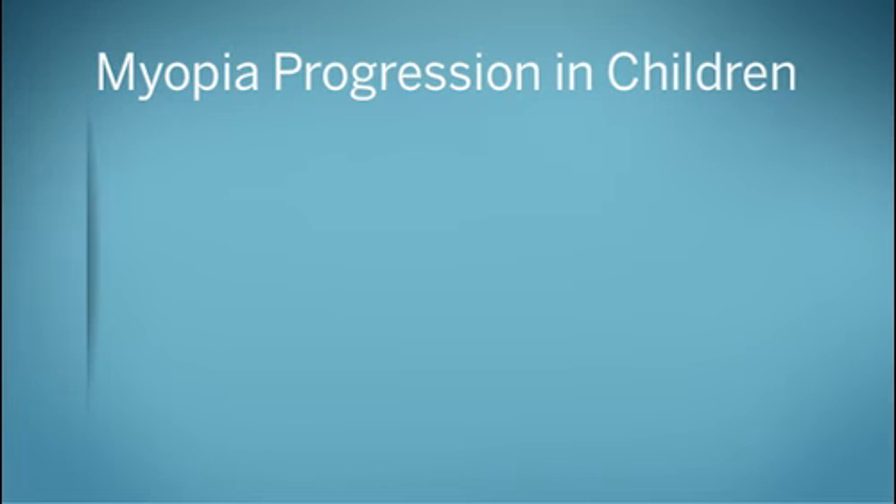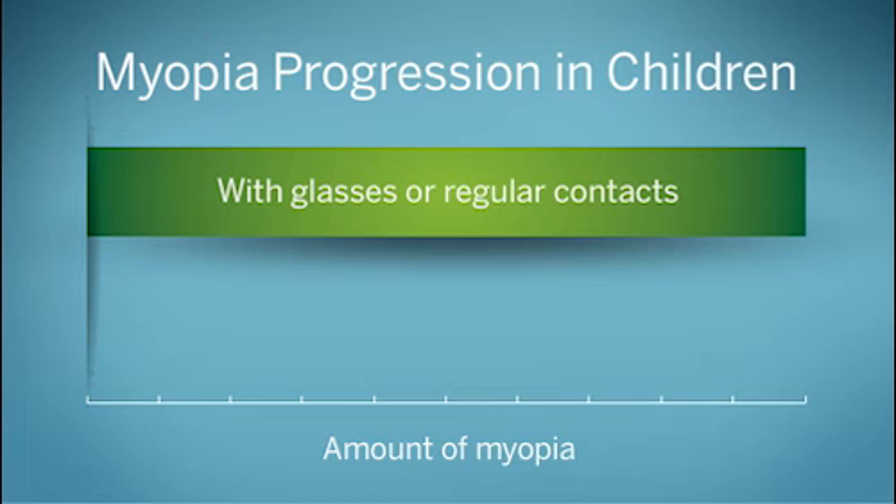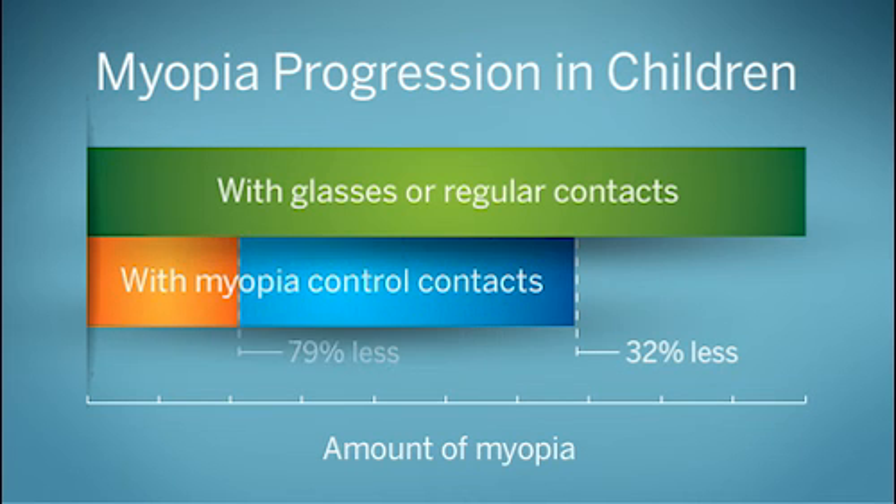A number of studies have shown myopia control contact lenses significantly reduce the progression of myopia in children. Compared to the myopia that children who wore glasses or regular contact lenses developed over time, nearsighted kids who wore myopia control contact lenses experienced anywhere from 32% to 79% less progression of their nearsightedness. The amount of myopia control experienced by children in these studies depended on their age, the amount of myopia they had when the studies began, and other factors.